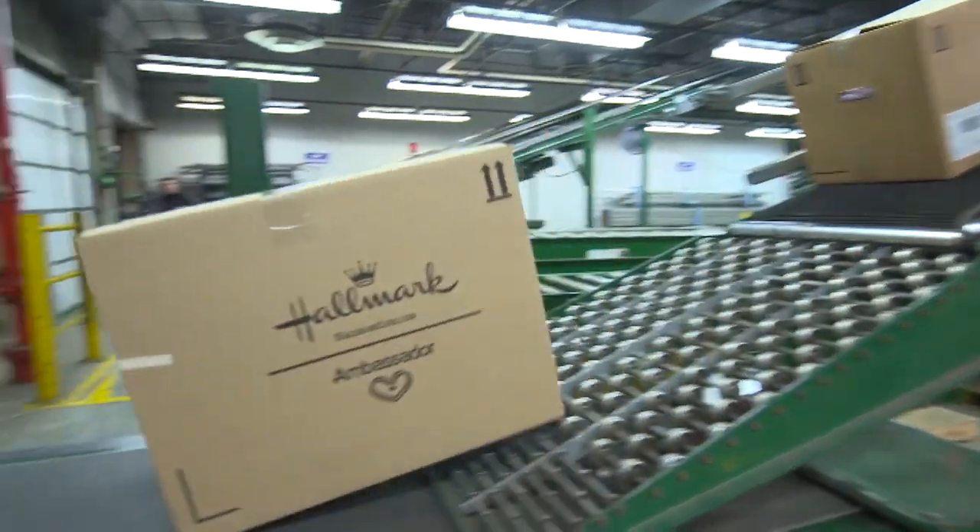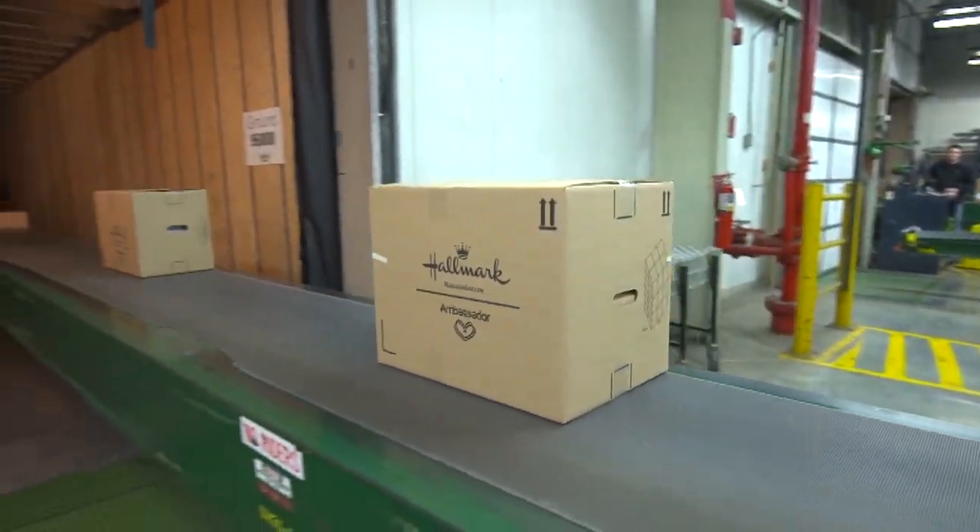You're the last person to put it in the box, and the retailer is the first person to open it, so when you send it off, that represents you.